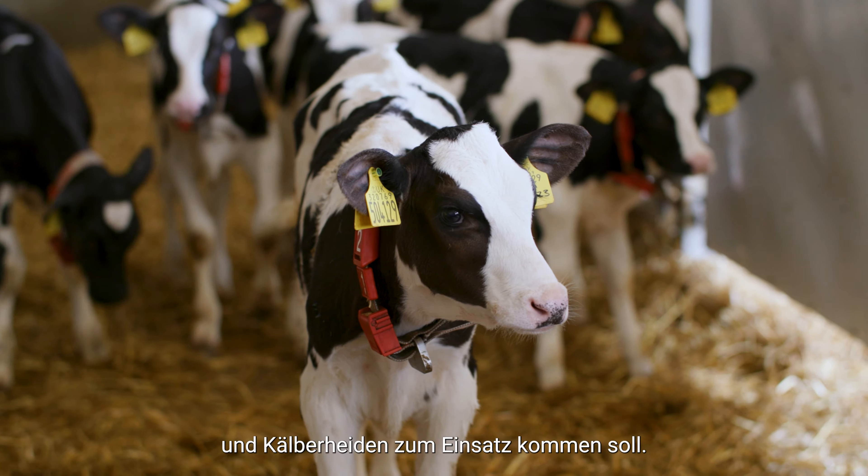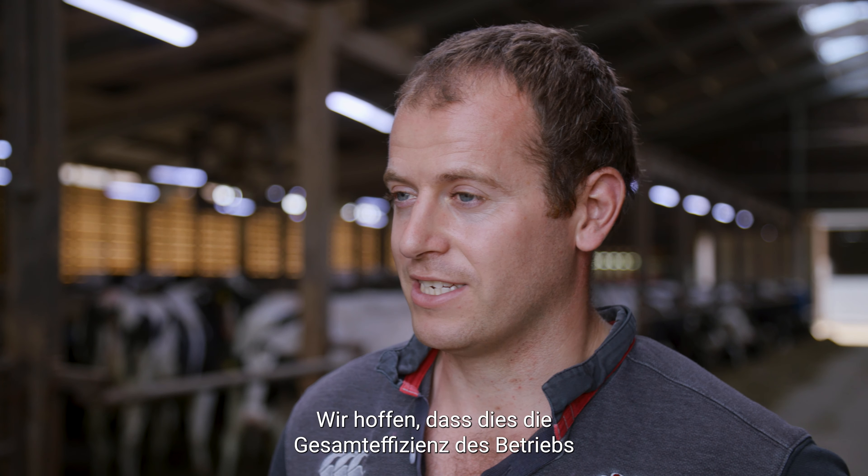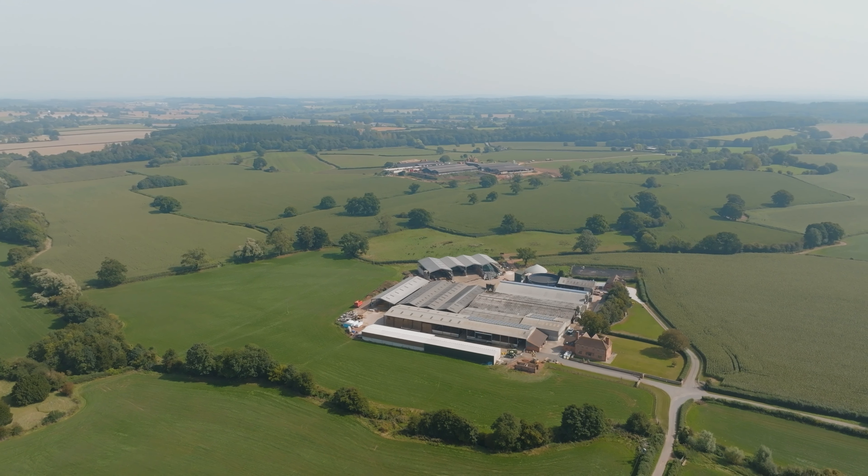Going forward we've got another Barney ordered, to go in our far-off dry cows and in-calf heifers, so that'll take us to three Barneys. Hopefully that's going to improve the overall efficiency of the farm and the environment for the cows that they live in.